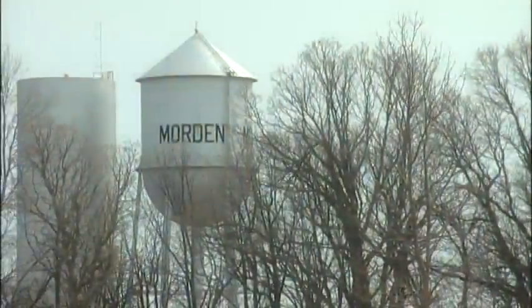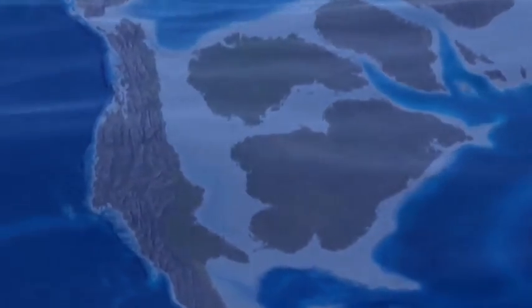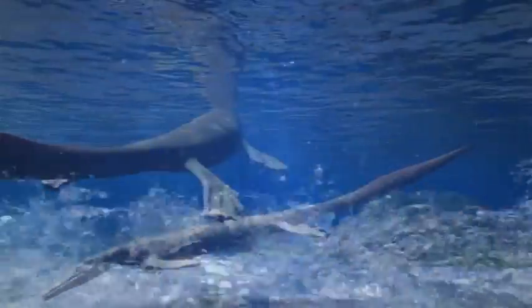Beneath these peaceful Manitoba prairies, a monster lurks. Eighty million years ago, the heart of North America was underwater. This creature swam the depths. What is this ancient beast? What else lived in the seaway? Finding the answers will take us on an adventure in prehistory.